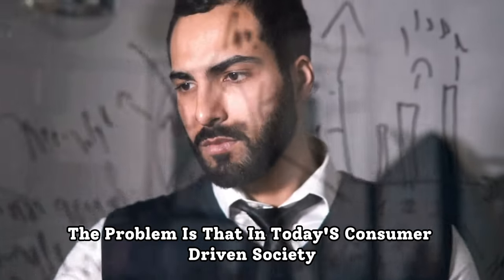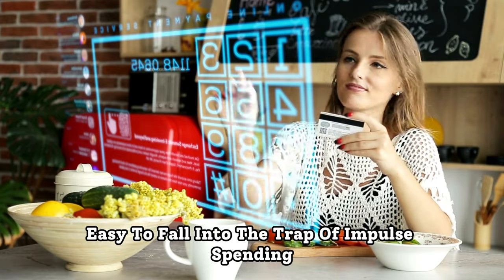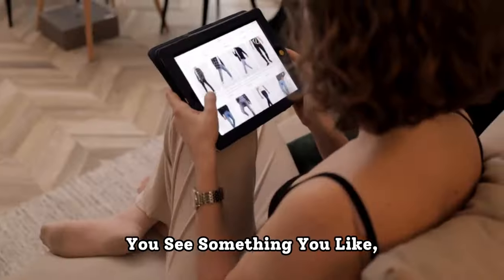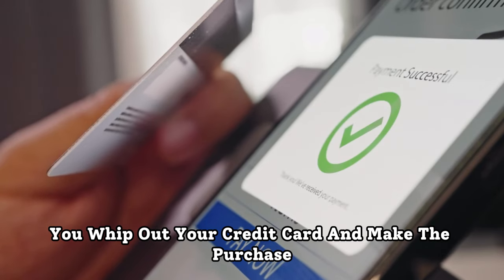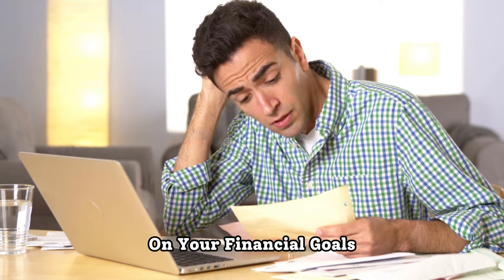The problem is that in today's consumer-driven society, it's incredibly easy to fall into the trap of impulse spending. You see something you like, it's on sale, and without a second thought, you whip out your credit card and make the purchase. But this impulsive spending wreaks havoc on your financial goals.